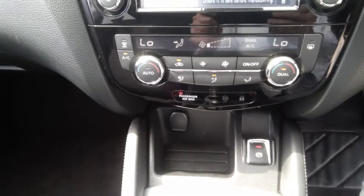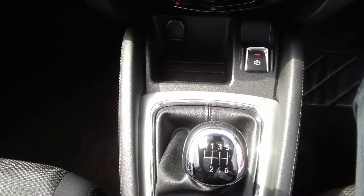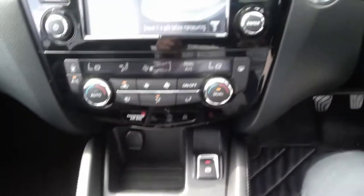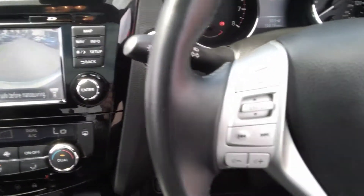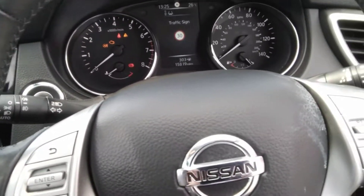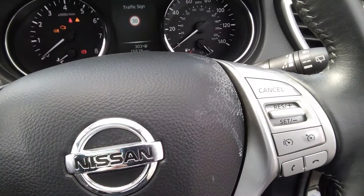Dual zone climate control allows you to adjust the temperature between the left and the right. It also has a six speed manual gearbox, cup holders, a 12 volt socket, and an auto release electronic handbrake. The multifunction steering wheel has audio controls and cruise control speed limiter mounted upon it.